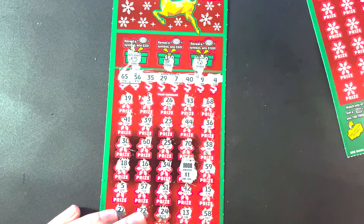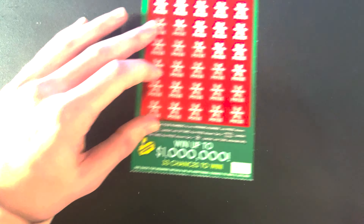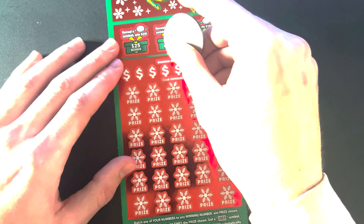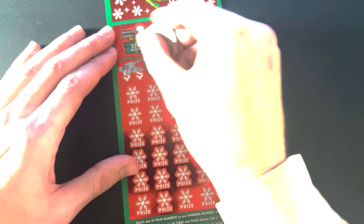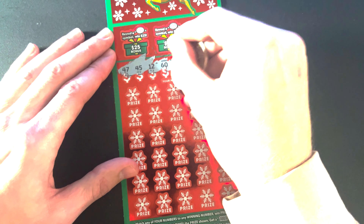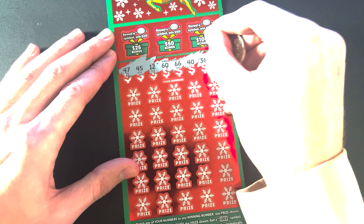100x! I thought I scratched the wrong thing at first, but that's actually 100x. So we get 100 times whatever the prize is down here — that's pretty cool. We're gonna save that for the end. Let's see if we have any other matches first.